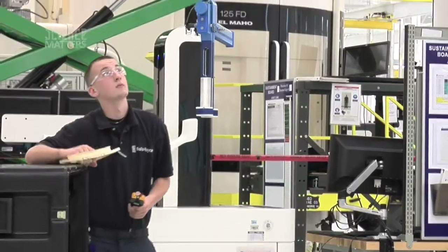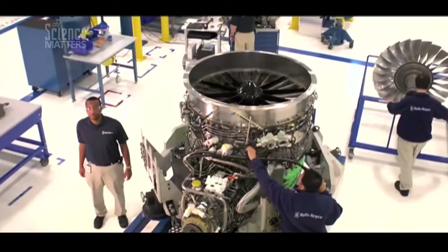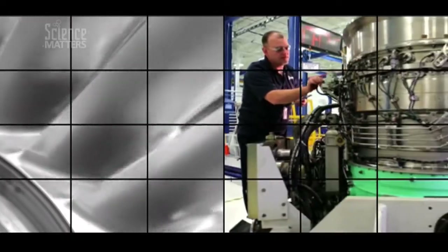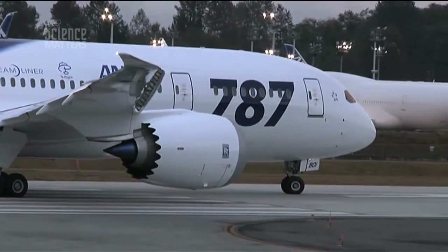I'm Sam Tigner. I'm a precision machining apprentice here at Rolls-Royce Crosspoint. Rolls-Royce Crosspoint is a jet engine turbine factory. These are high-technology jet engines that you'll see on the largest and the newest commercial airliners in service today.